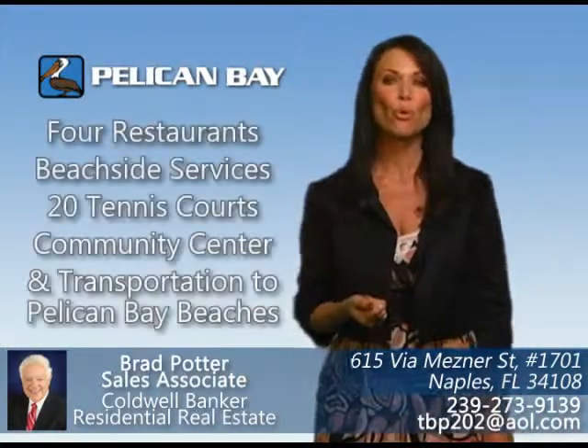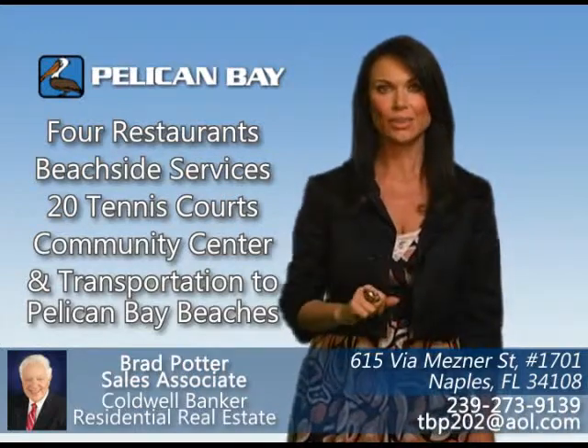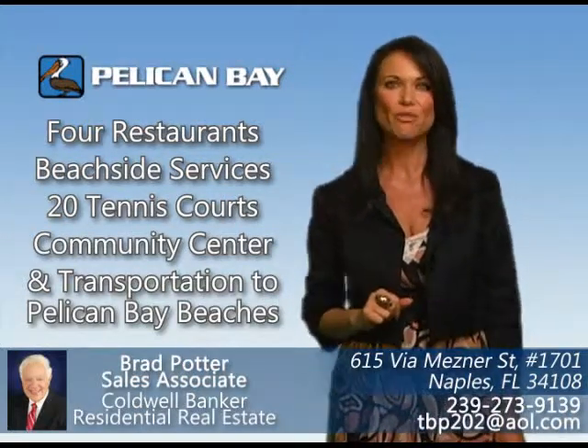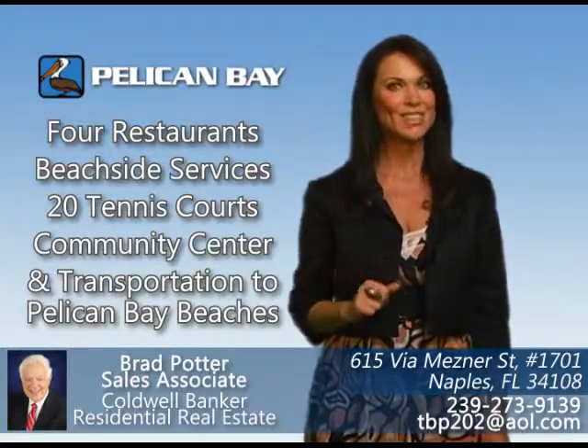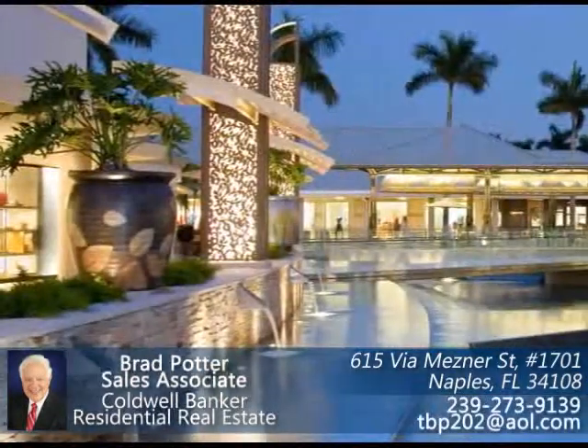It manages the four restaurants, beachside services, 20 tennis courts, community center, and offers transportation for all residents and guests to the beautiful Pelican Bay beaches.